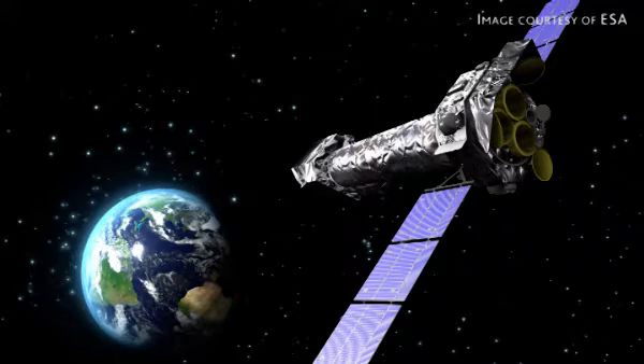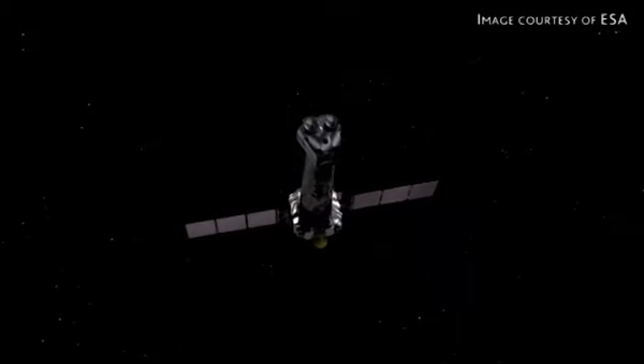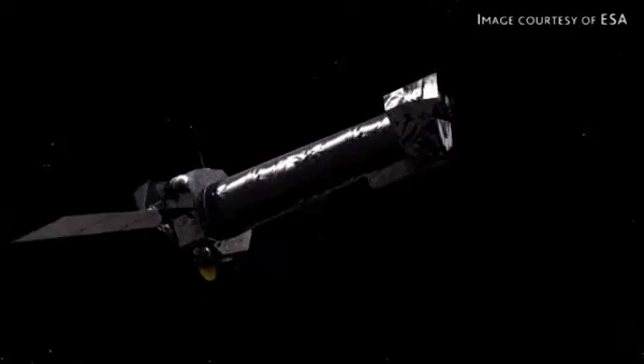It goes very far from Earth. It's in what's called a highly eccentric orbit. When it's doing its key observations, it's very far from Earth, which takes it away from the radiation belts of Earth and all the detritus associated with the Earth. Almost a third of the distance to the Moon — 100,000 kilometers away when it's farthest away. Then half a day later, it's almost skimming the treetops.